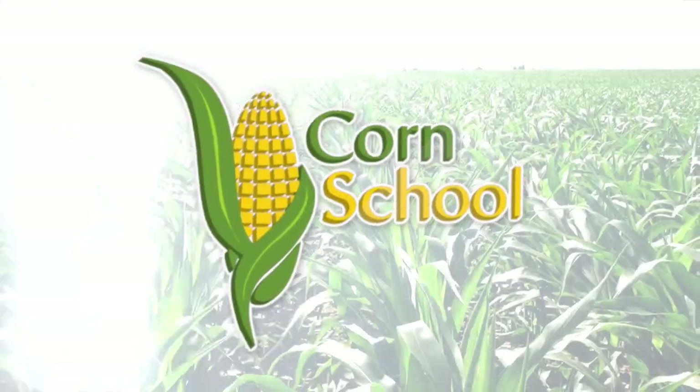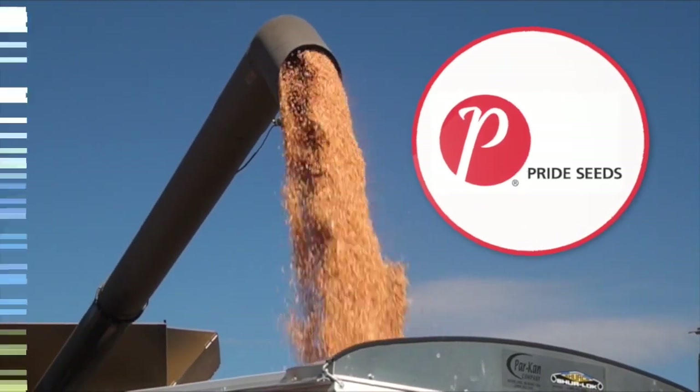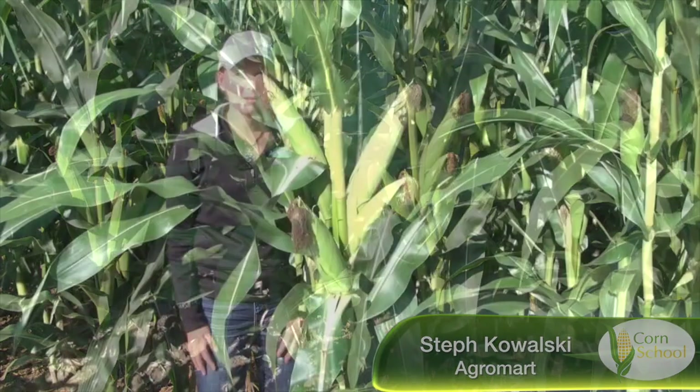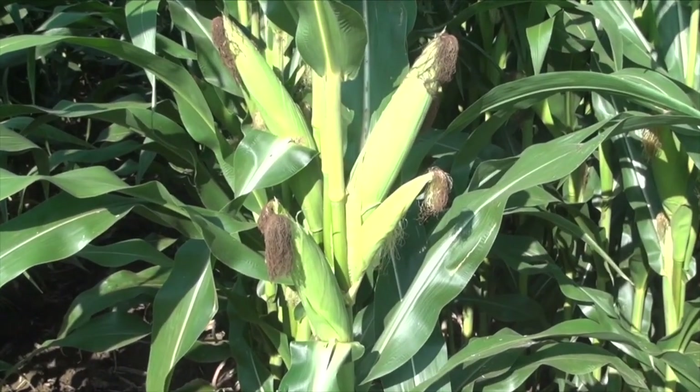Corn School is brought to you by BASF and Pride Seeds. Getting a lot of questions this season on double cob — multiple cobs on the same stalk. We're seeing that all across eastern Canada, Ontario, the Maritimes, and even Newfoundland. Hybrids that aren't characteristically known for it are putting out multiple cobs.